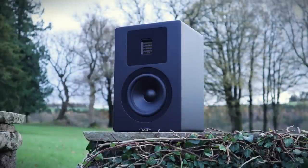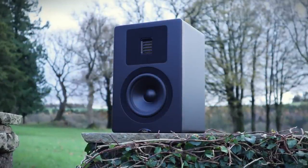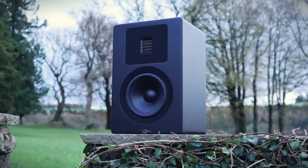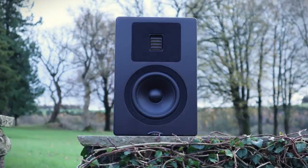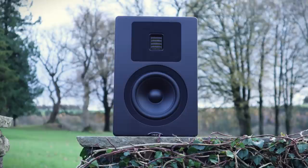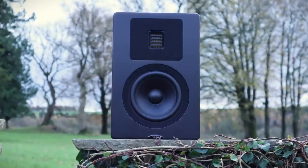The Neat Petite Classics have the ability to unearth astonishing levels of detail within a recording. You just have to make sure that your source material and the rest of your equipment are up to the job. And it manages to do this without sounding dry and analytical in the process, partly because it's so dynamic and engaging to listen to.